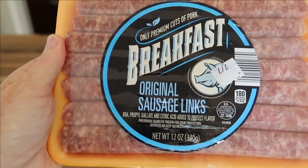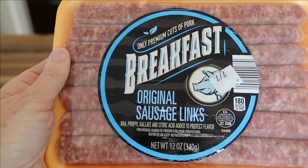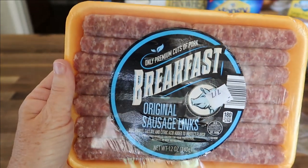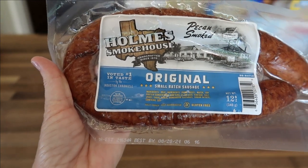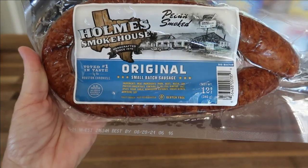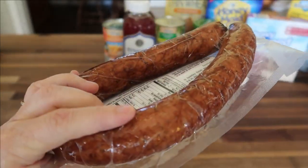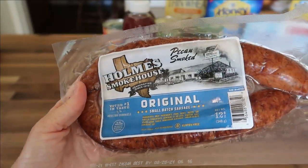I've been buying these breakfast sausage links pretty regularly. It's a 12-ounce package and these are very tasty. They're only $2.39 and I believe there are about 14 individual links in there. Another item I buy on a regular basis is the Holm's Smokehouse Pecan Smoked Original Smoked Sausage. This is a 12-ounce package and it was $3.98. I just prefer the flavor of this — this is where I prefer to get my smoked sausage now.